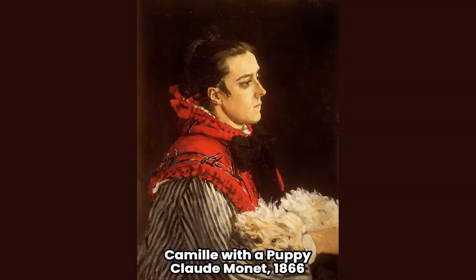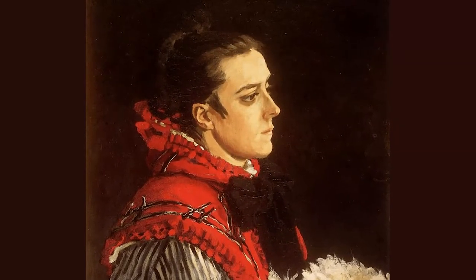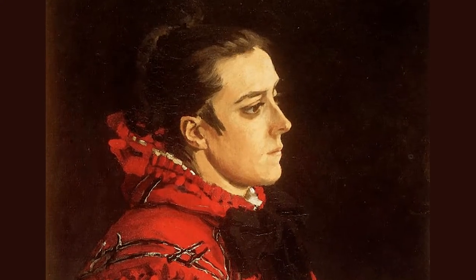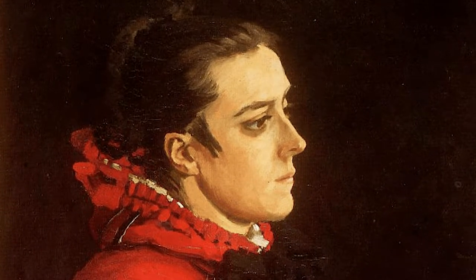Camille with a Puppy, a work of Claude Monet from the year 1866. The inventor of Impressionism, Claude Monet, painted his wife Camille Dantou countless times. Here they were still lovers, and at that time the painter was very poor. He couldn't even buy paintings, but instead he did wear the best silk shirts and party with his friends.